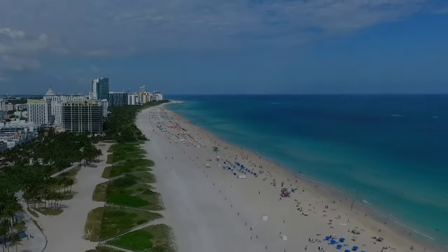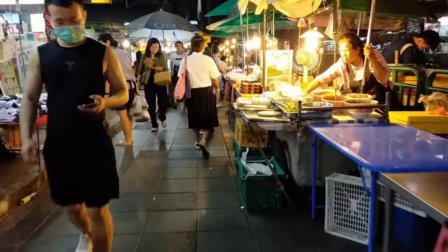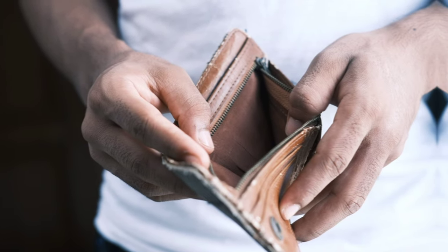When planning your trip, you first want to decide on a budget. This will help you figure out if it will be a quick trip to Miami for a weekend or a week-long vacation in Thailand. You always want to know your budget and try to stick to it as much as possible.